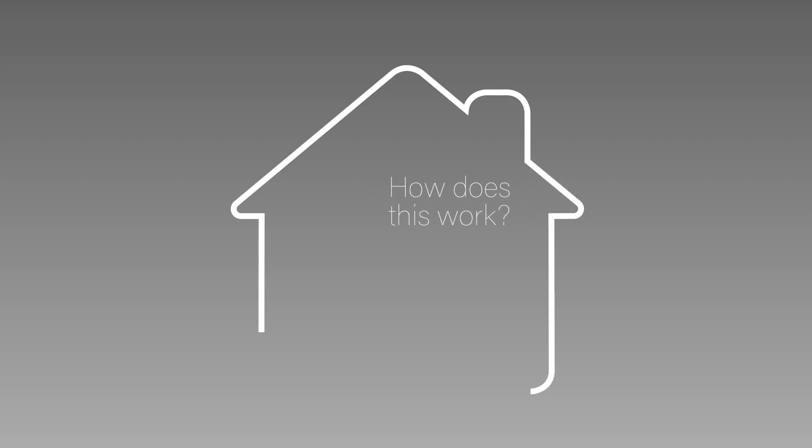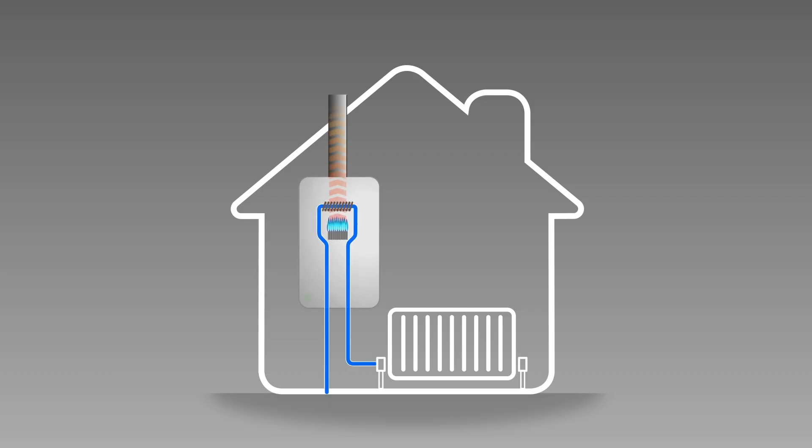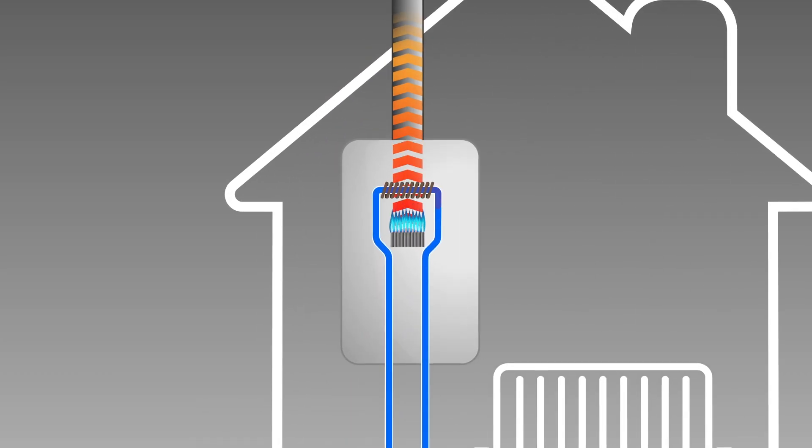How does this work? In non-condensing boilers, combusted gas heats the heat exchanger, which in turn heats the cold water in the system.